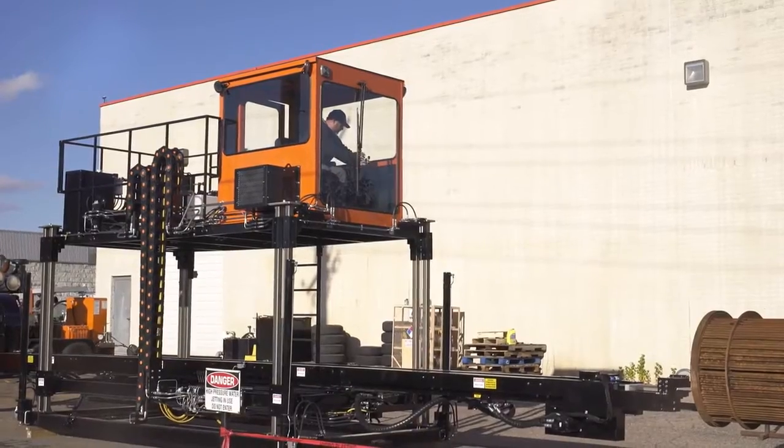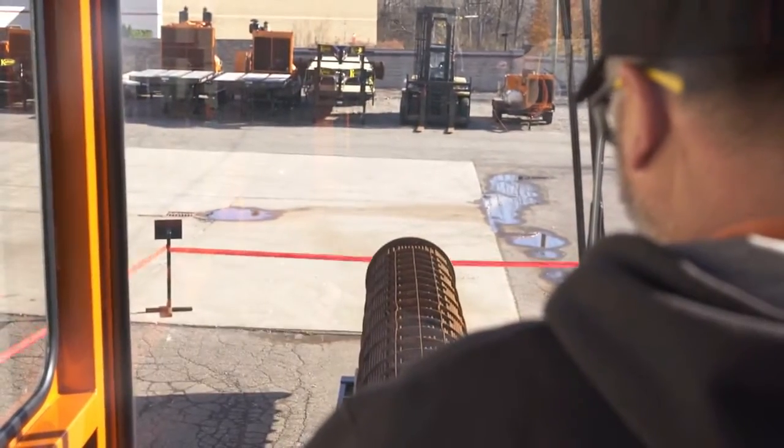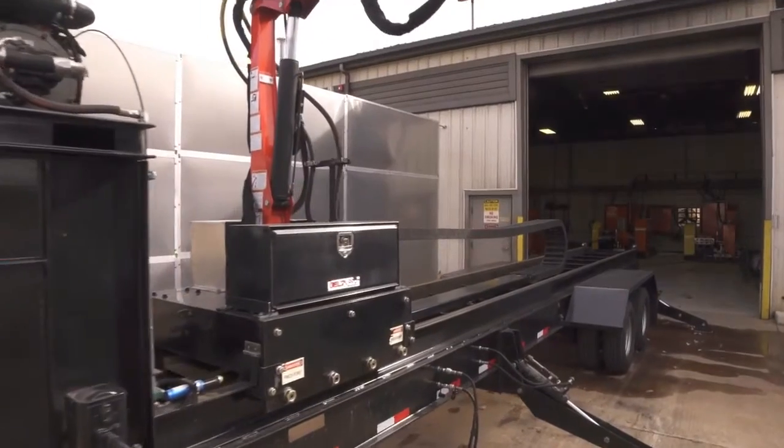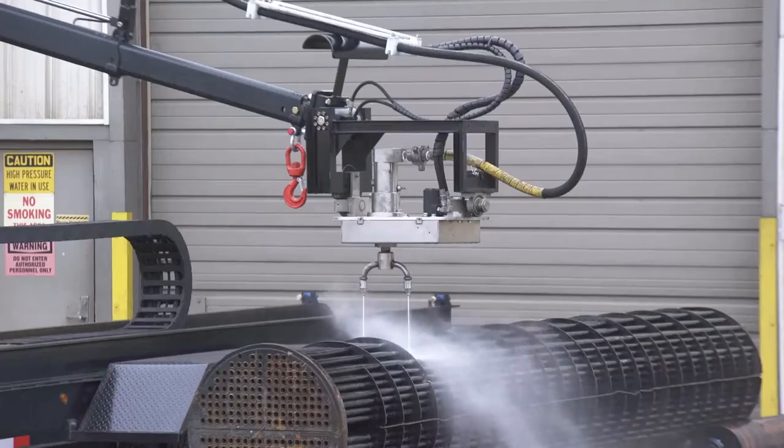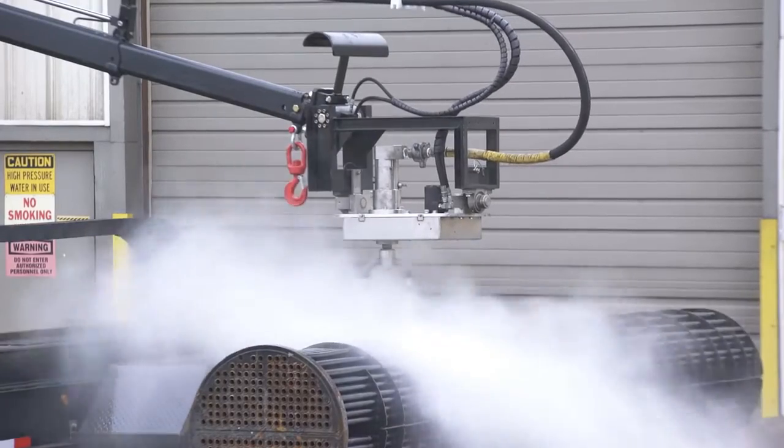The elevated cab design offers an excellent vantage point for a single operator to simultaneously run the compatible NLB Shelljet shell-side cleaning system on the job site from the operator cab via wireless controls.